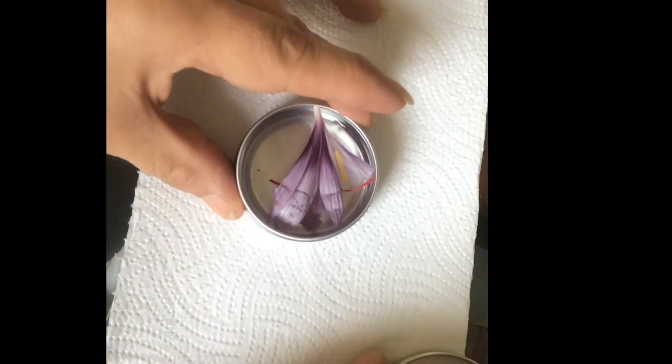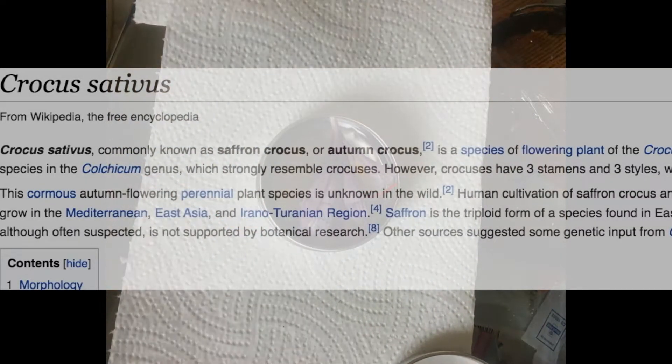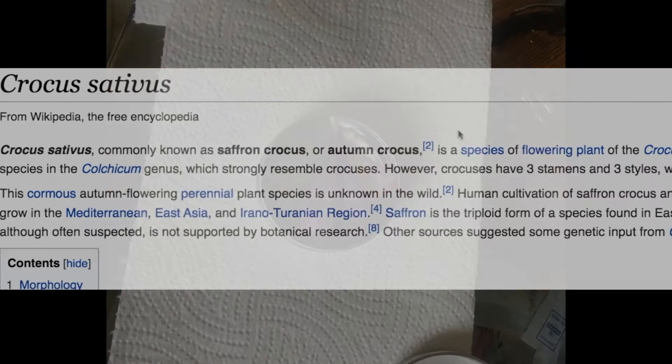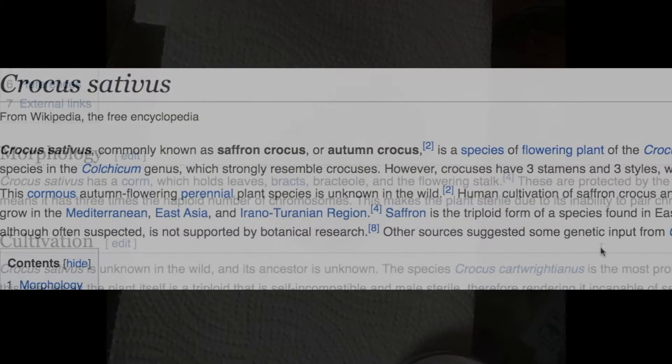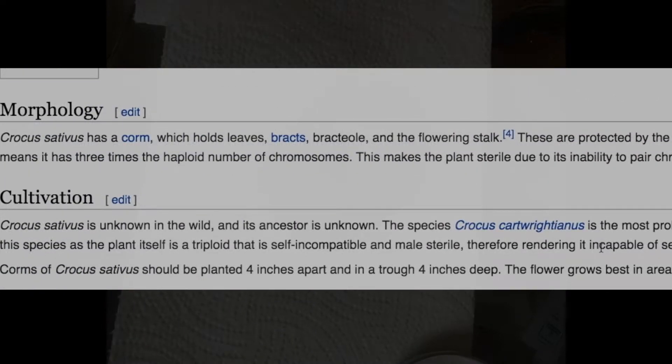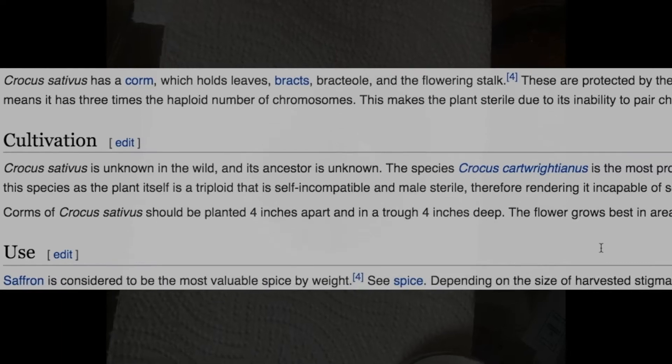If you're looking for a bloom for November, try the wonderful spice saffron — a beautiful crocus that flowers in autumn, when we usually have to wait until spring. Known as the most expensive spice in the world, and gram for gram, it's even more expensive than gold.